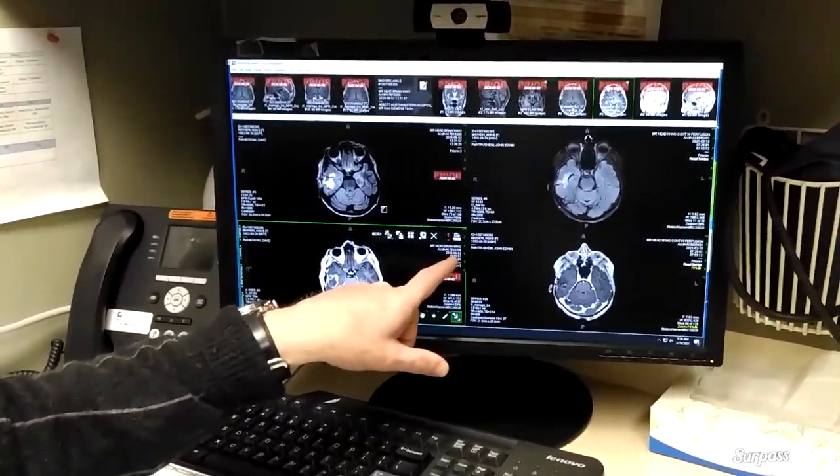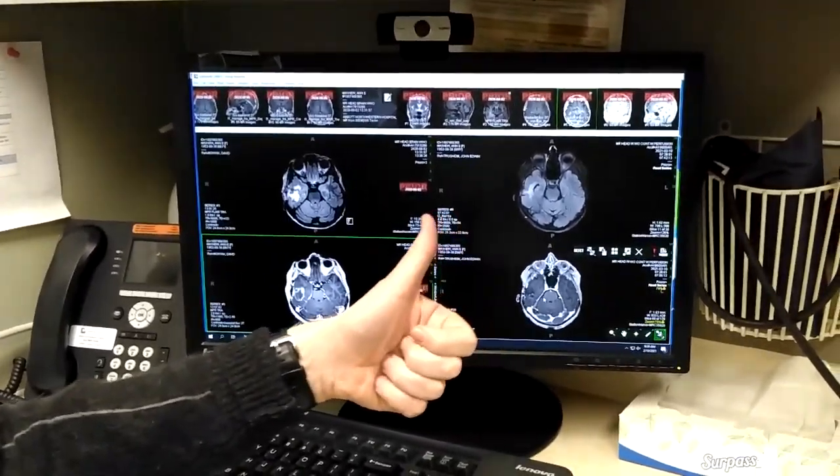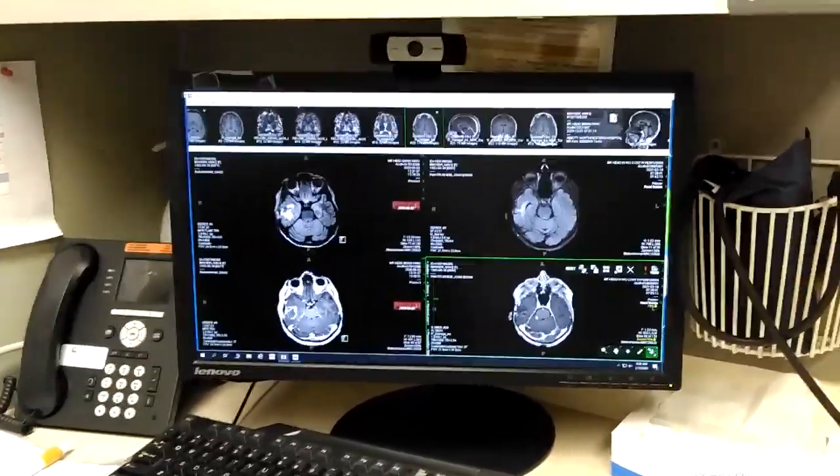That was back in June again. This is today. Wow — perfect. It looks great. Now what are they doing with the lung now? What's the plan?